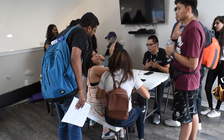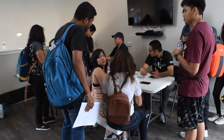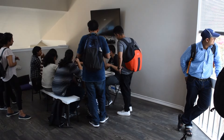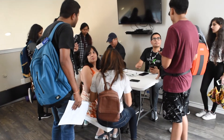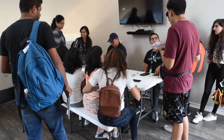Upstairs, we have an option here for Cricket, which is a great cell phone company. It's got good coverage all over, so a lot of students are signing up. The more people that get on a plan, they're able to get more of a discount. Today there's Cricket — sometimes there are other companies around too, but you can come check this out.